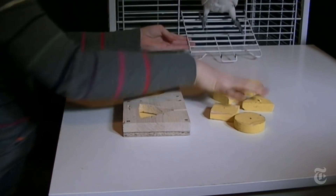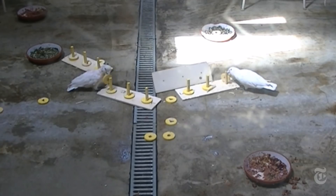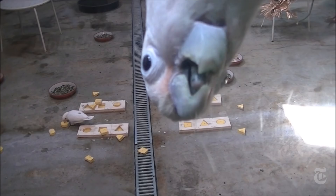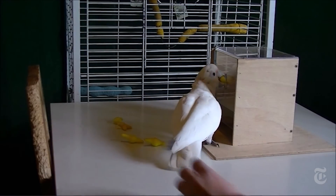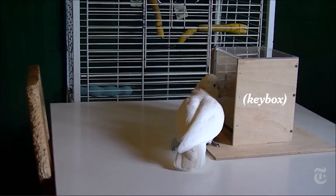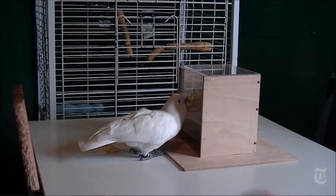The researchers let some of the birds just play with blocks to see if that enhanced their performance. They seem to enjoy the play, some more than others. That's Doolittle mugging for the camera. But birds without the play experience did just as well on what scientists call the keybox test. They were even able to match complicated asymmetrical shapes in addition to the squares and triangles.